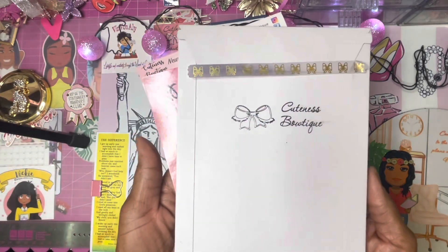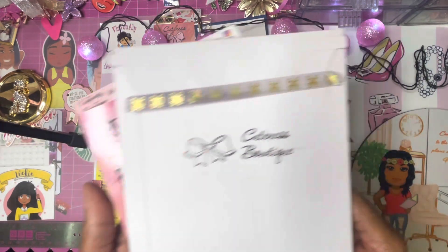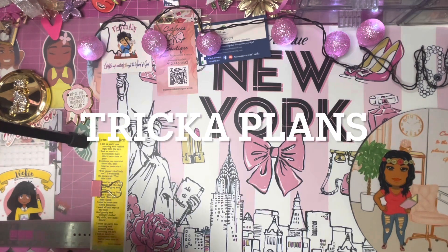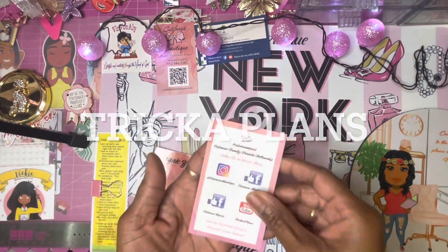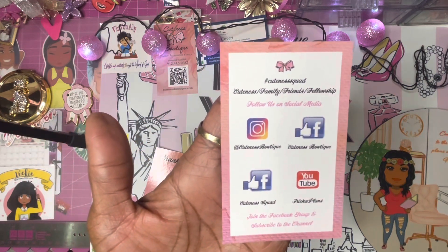Guess what — I received happy mail from the Cuteness Boutique! Let's check out what's inside. First, you'll receive information about the shop, and you'll get this little card letting you know all of the social media she can be contacted on.